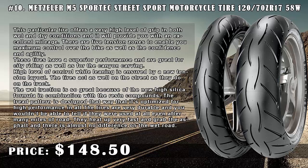These tires have superior performance and are great for city riding as well as canyon carving. A high level of control while leaning is ensured by a new tension layout. The tires act as well on the street as they do on the track. The wet traction is excellent because of the new high silica formula in combination with resin compounds. The tread pattern is optimized for high performance in all conditions.